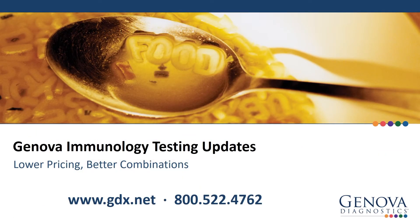Thank you for watching! If you would like more information on Genova's new immunology testing combinations and lower pricing, please visit our website at www.gdx.net or contact our account management teams at 800-522-4762.